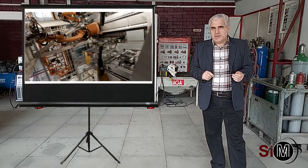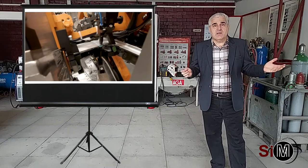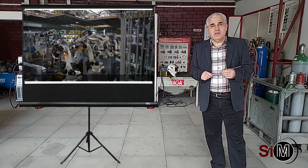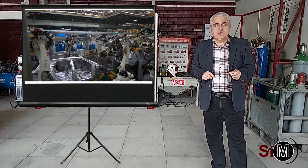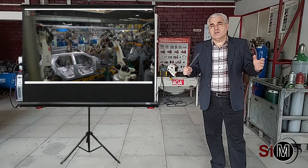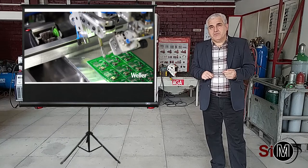Inginerii de materiale lucrează cu mijloace moderne: proiectare asistată de calculator, progrese în hardware și software, în domeniul IT, în Internet of Things, inteligență artificială. Toate acestea sunt instrumente valoroase pe care le utilizăm în activitatea inginerească pentru a obține mașini și echipamente de înaltă performanță.